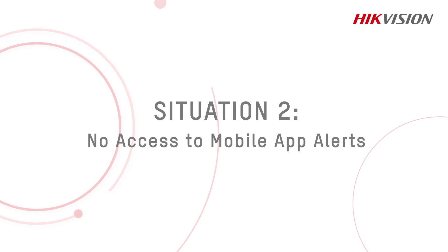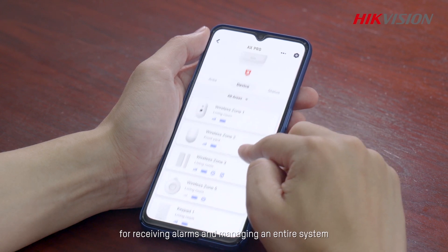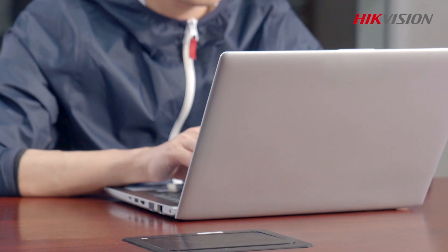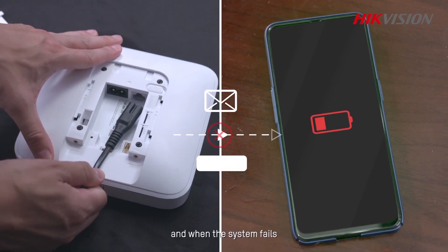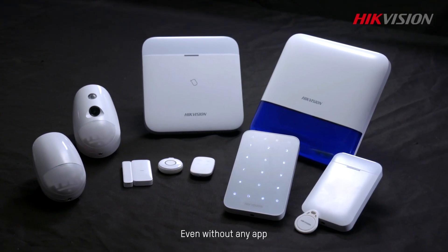Situation 2: No access to mobile app alerts. Many alarm systems feature dedicated apps for receiving alarms and managing an entire system. But what if you are unable to use one? As a busy manager, you may not be able to check your mobile phone all the time, and when the system fails, you may not know it immediately using only your mobile app.